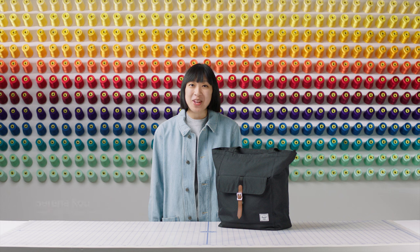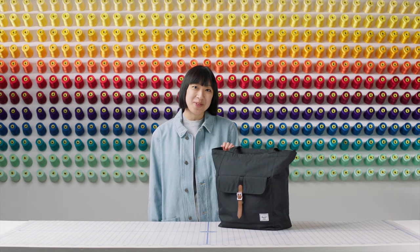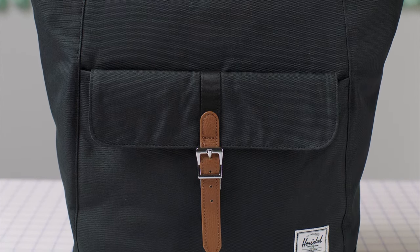Hi, welcome to the Herschel Supply Workshop. My name is Serena. I'm a senior designer at Herschel, and I'm here to tell you about the Herschel Retreat Tote. We designed this tote to accompany you on your daily trips. While we're best known for our backpacks, our totes provide an alternative carrying option for your items.